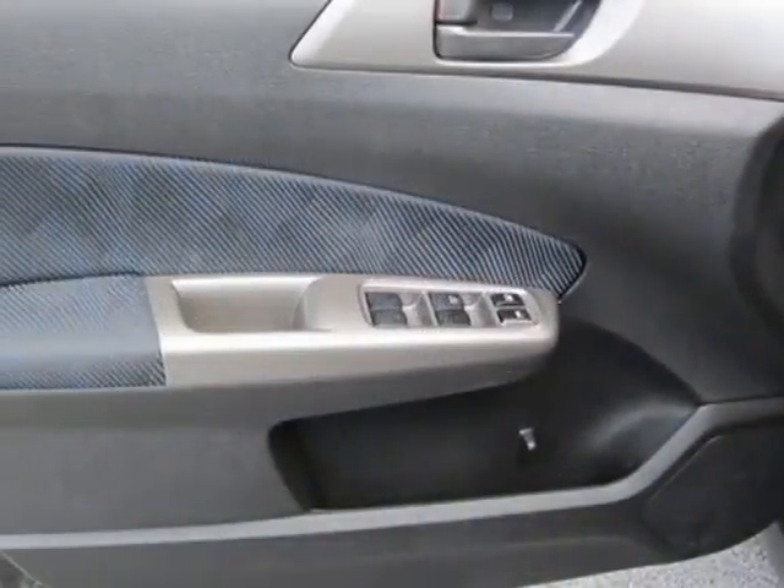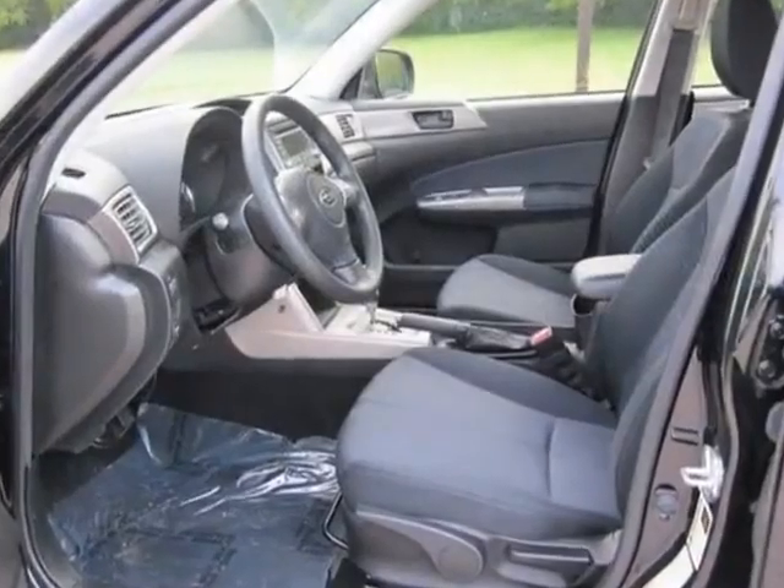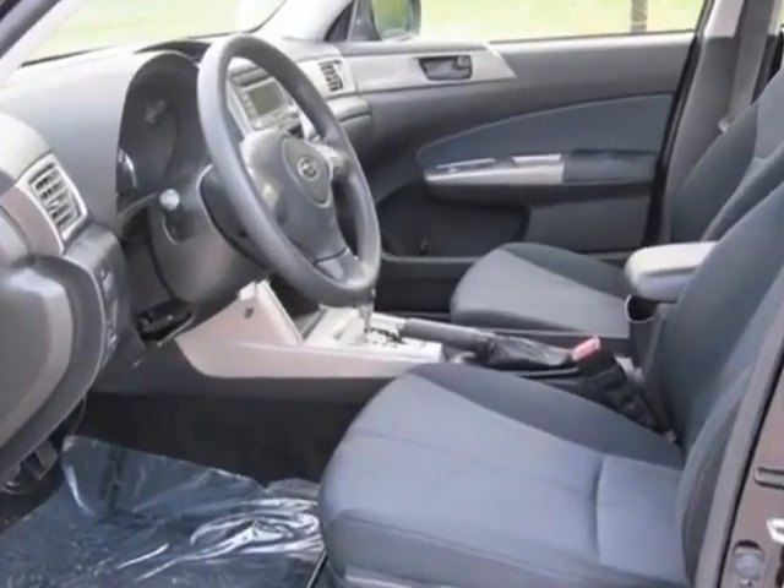Additional options for this vehicle include power locks, satellite radio, climate control, driver airbag, and 12V power outlet.